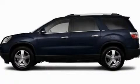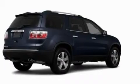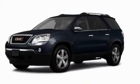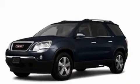This is a 2011 GMC Acadia, a luxurious package designed with the finest elements in mind. It has a 3.6-liter six-cylinder engine and an automatic transmission.